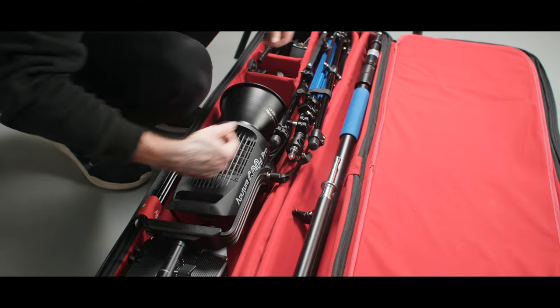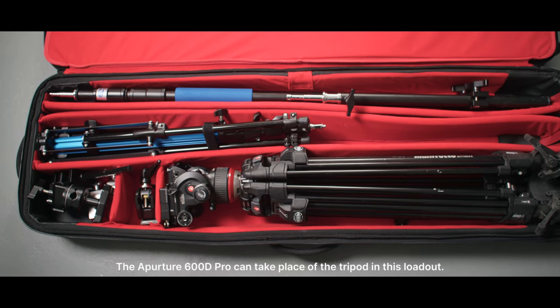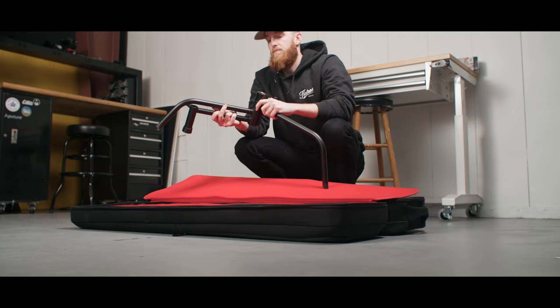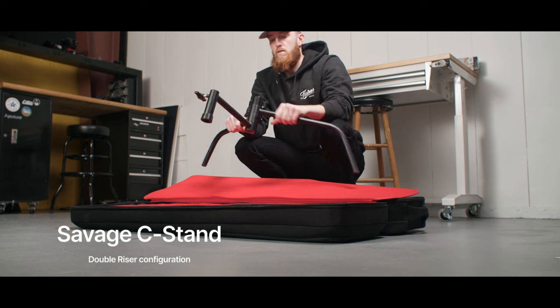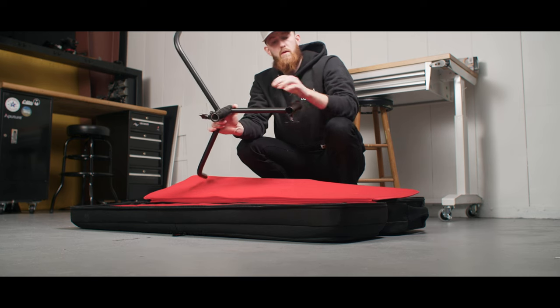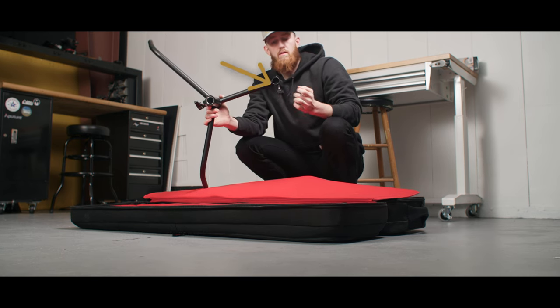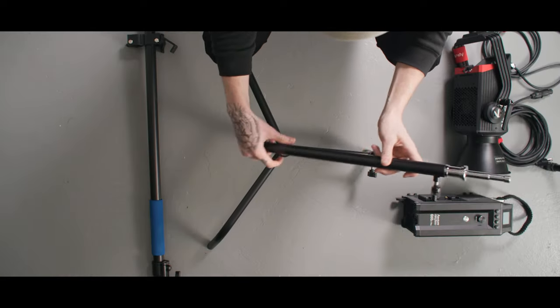I've broken down this lighting rig to fit into the case I transport in and out of locations with — the Matthews 3 C-stand rolling case. This entire rig fits into that case with extra room for my tripod, an auxiliary light stand, a boom arm, knuckles, super clamps, and other miscellaneous equipment. We'll start by taking out a very specific C-stand: the Savage double riser C-stand. This is the backbone of the rig — it was the inspiration for the whole idea. What's unique is that one of the legs has been fitted with a junior pin receiver.